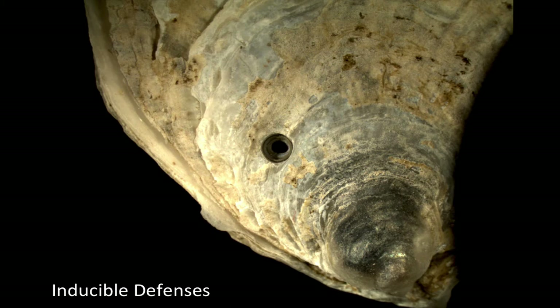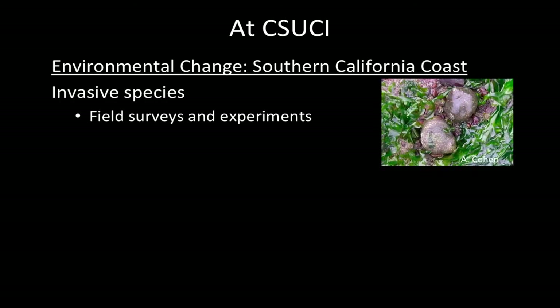Invasive species is one of the things I'm interested in pursuing here if I were to come to CSUCI. I'd like to develop a research program focused on environmental change along the Southern California coast. One idea is to do field surveys, monitoring, and experiments to find out about distributions and effects of invasive species that are problematic down here — including the common periwinkle, which is not established here but has been spotted in estuaries and can cause massive ecological change and damage when it does establish.